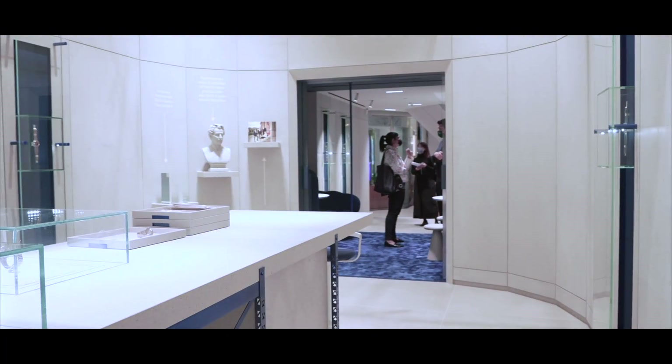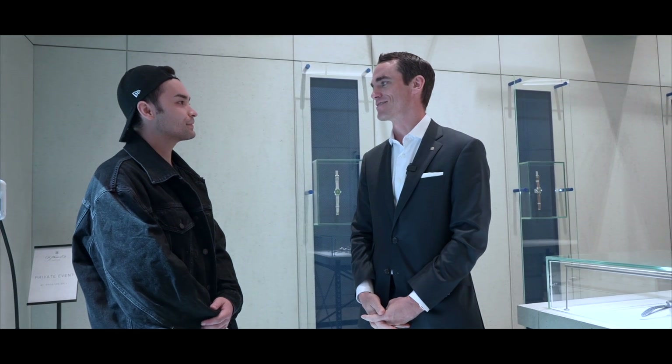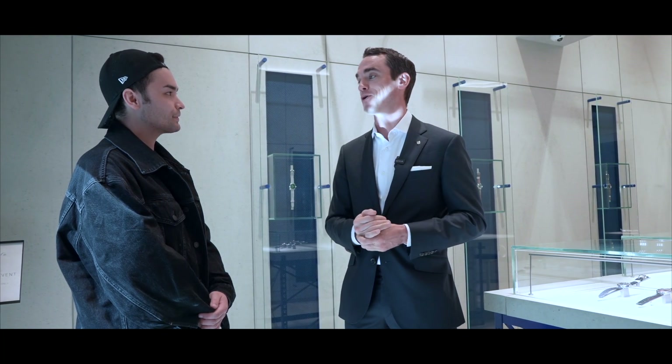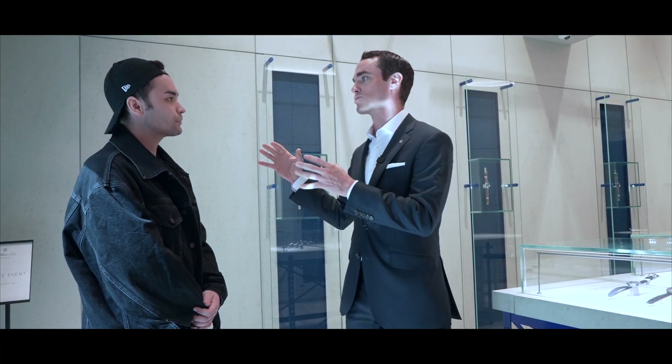This is not the first boutique ever, actually. We had a boutique over 100 years ago — a couple of them, actually. But then, time passing, the brand had to shut them down. We took over 10 years ago and it's been a process. We're super excited to bring to Hong Kong the first flagship store for Moser 2.0, so to say.